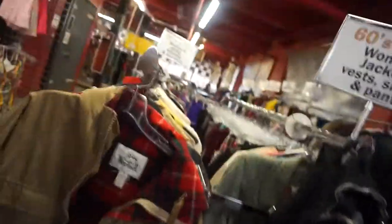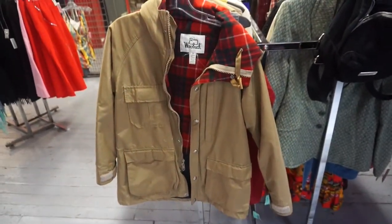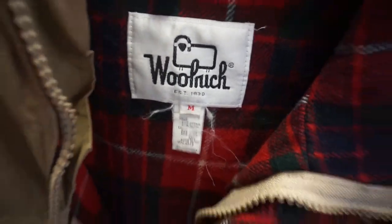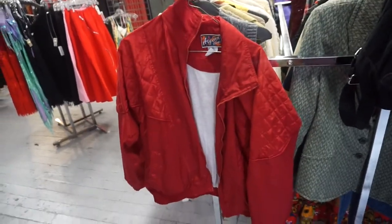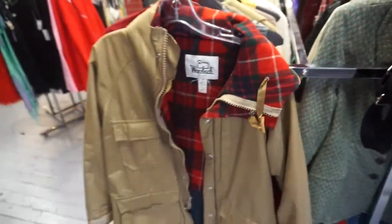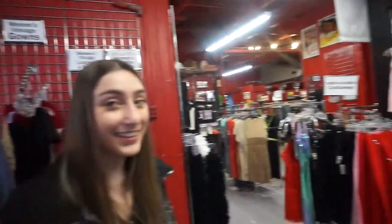Noelle found nothing. I found — I showed it before but here's a better view — this jacket from a really nice brand that fits me really nicely. And then this red one is just like a fun little jacket, you know. So those are the two things I found.